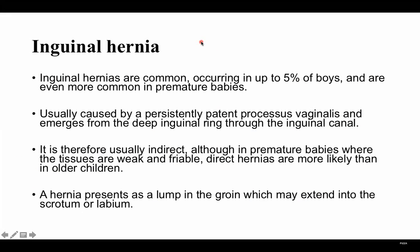Inguinal hernias are common, occurring in up to 5% of boys, and even more common in premature babies. They are usually caused by a persistently patent processus vaginalis and emerge from the deep inguinal ring through the inguinal canal. They are therefore usually indirect, although in premature babies where the tissues are weak and friable, direct hernias are more likely. In older children, indirect inguinal hernias are more common.